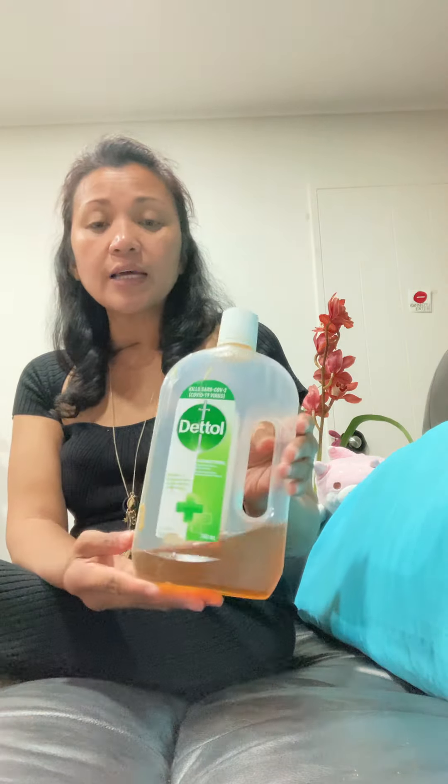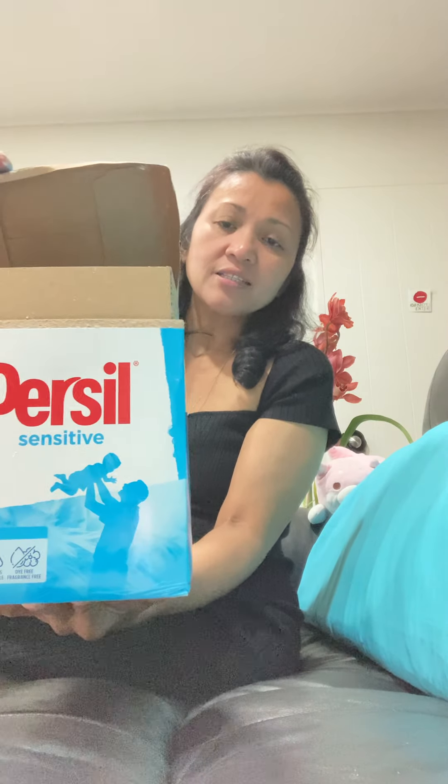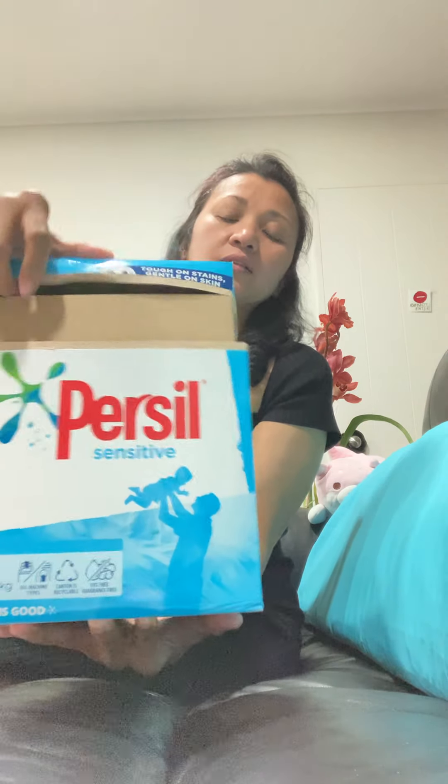For bath, Cleo uses pine tar soap — when the sores become gooey and wet, it's really good to keep them dry and itch-free. For clothing, I use Dettol antiseptic for rinsing, and for washing I use only the sensitive Persil powder. Otherwise they have a really bad reaction to other powders.